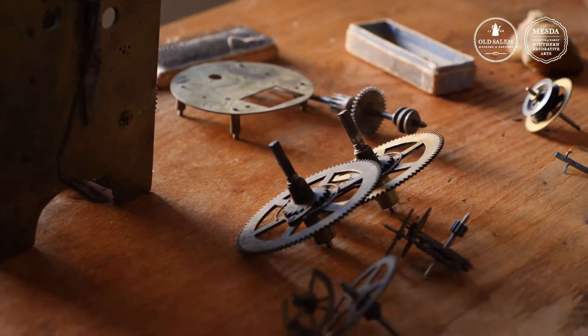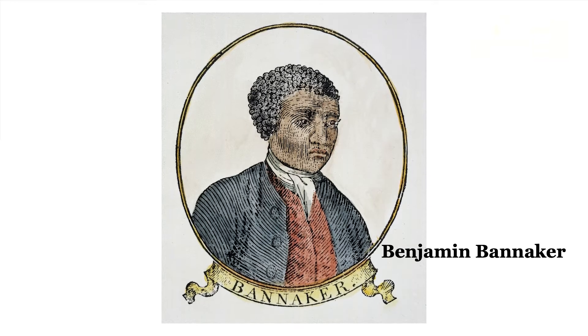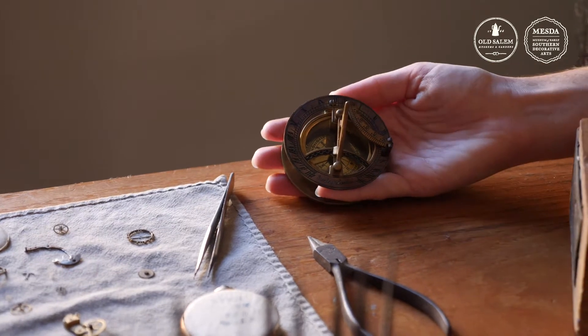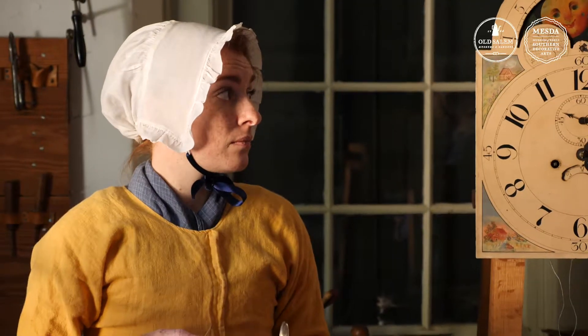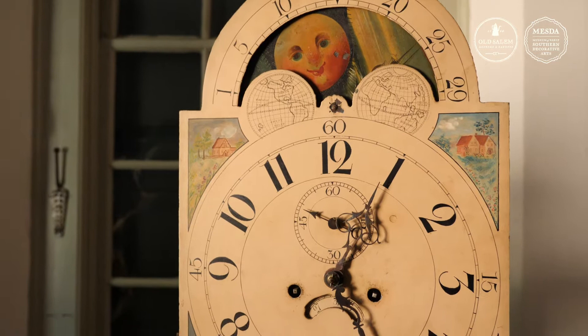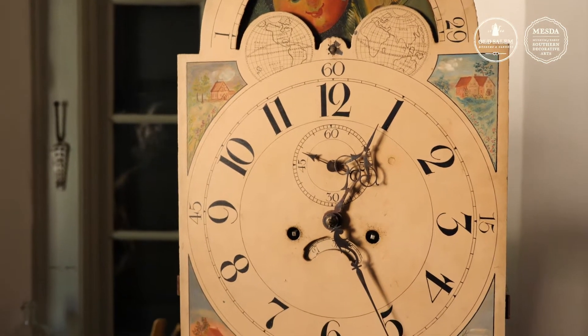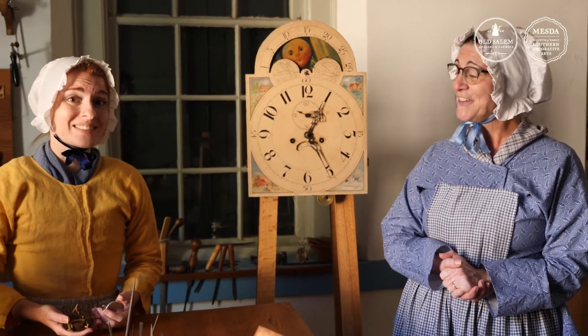That reminds me of an astronomer named Benjamin Banneker, who was 22 in 1753, and he had only seen two timepieces in his whole life — a sundial and a pocket watch. But with his knowledge of astronomy, he was able to create a wooden striking clock, much like this, only completely made of wood, that worked for 40 years until it was destroyed in a fire. He was known as one of the first people to ever make a clock in the United States.